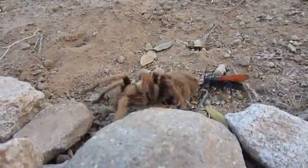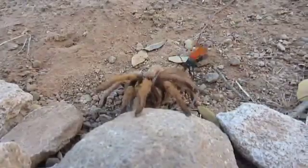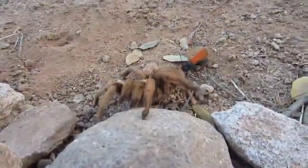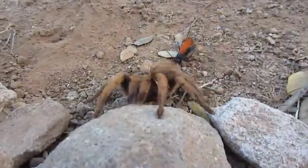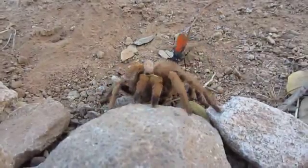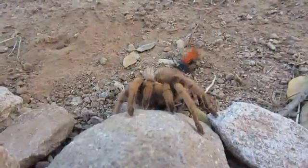I'm pretty sure what happens is it will lay its larvae in this spider and they eat the spider. I could be wrong on that — I don't know my bugs that well. It's very wild to see in action though.